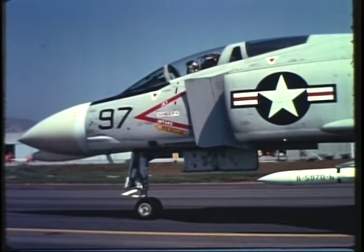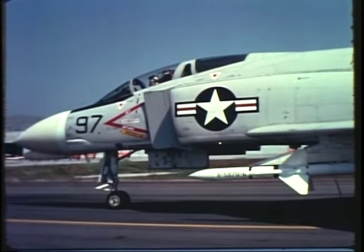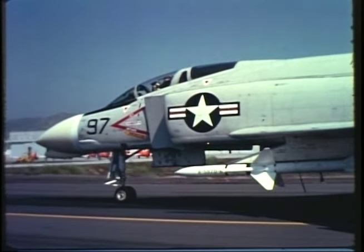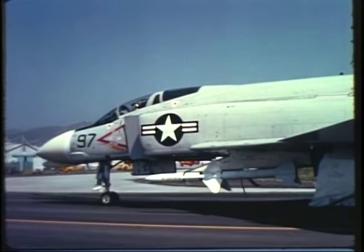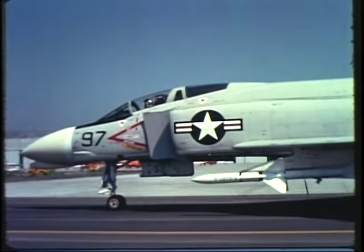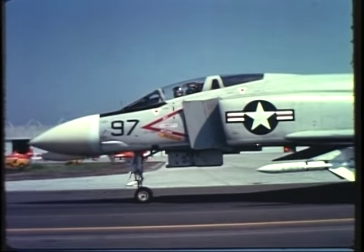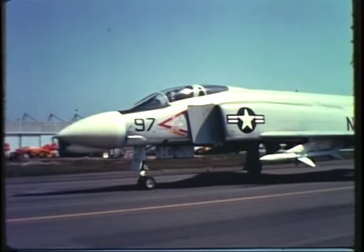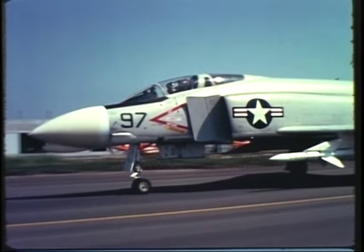The Navy describes it as the Sparrow III weapon system. That's because the Sparrow III missile, the F-4B airplane that carries it at twice the speed of sound, and the sophisticated missile control equipment, communications equipment, and sensing devices located on board the plane all function as a single, integrated unit. These things — all of them — have to work together properly if you expect to score bullseyes.